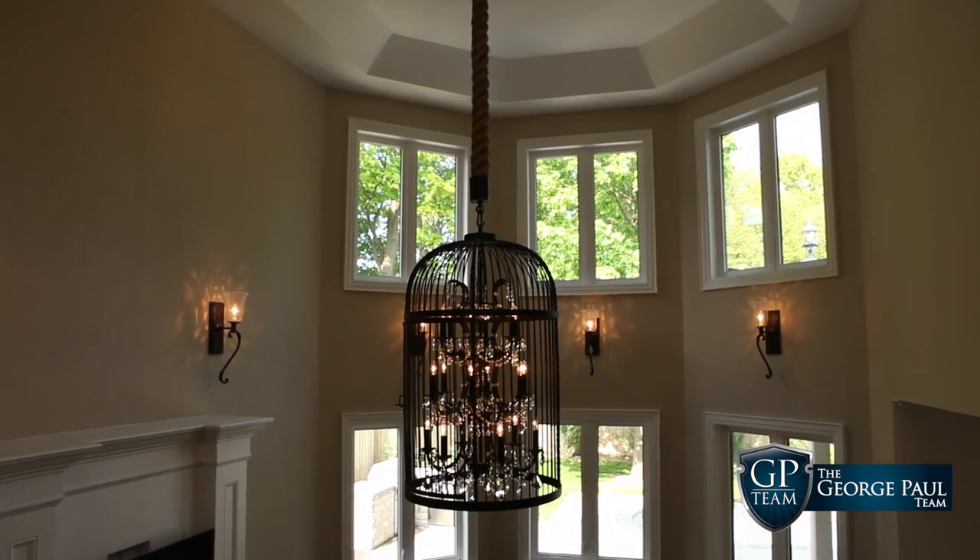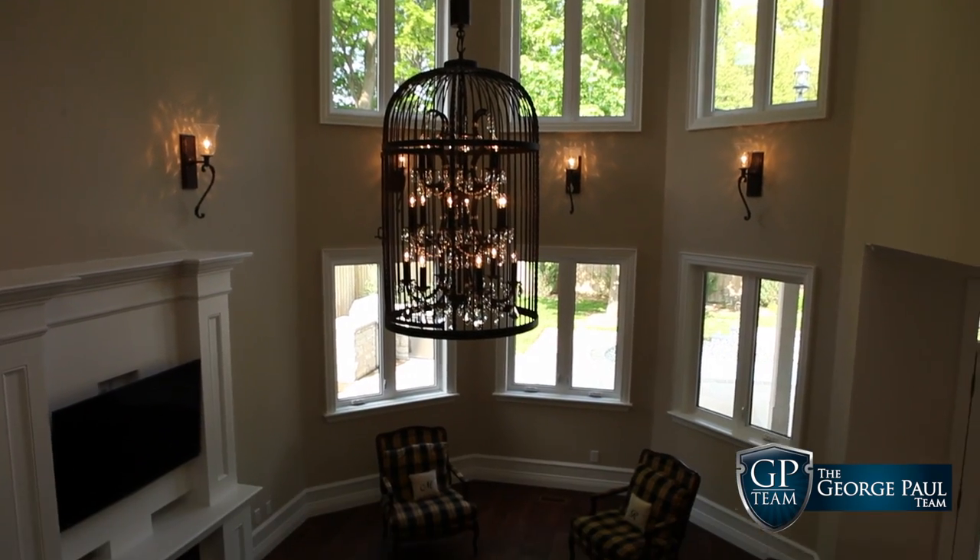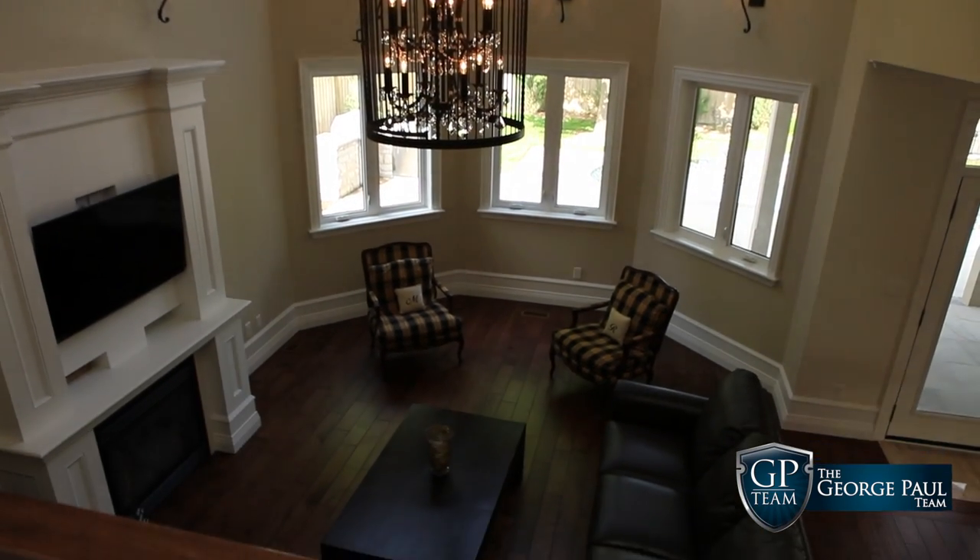We're actually standing in the family room of this home — or the grand room as I would call it. This home has high ceilings throughout the entire place, but this particular room has over 20-foot ceilings. The ceiling details, the light fixtures — really one-of-a-kind products.